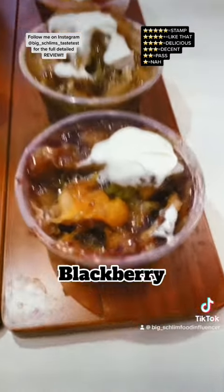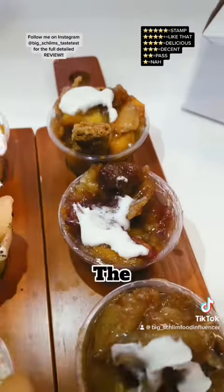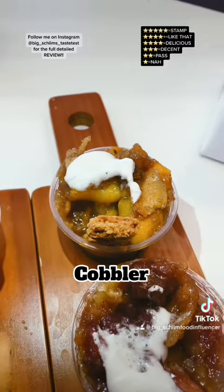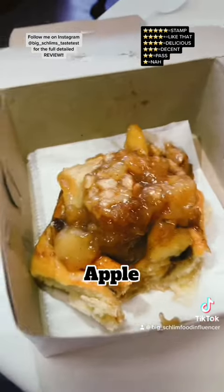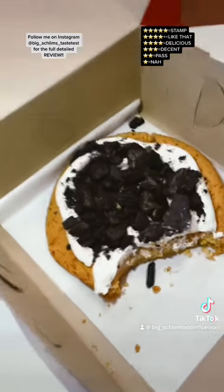Alright, the cobblers. The blackberry — like that. The apple — stamp. The strawberry — delicious. The OG Peach Cobbler — stamp. Don't forget to dip them in the ice cream. The apple cinnamon cinnamon bun — stamp. The cookie — like that.